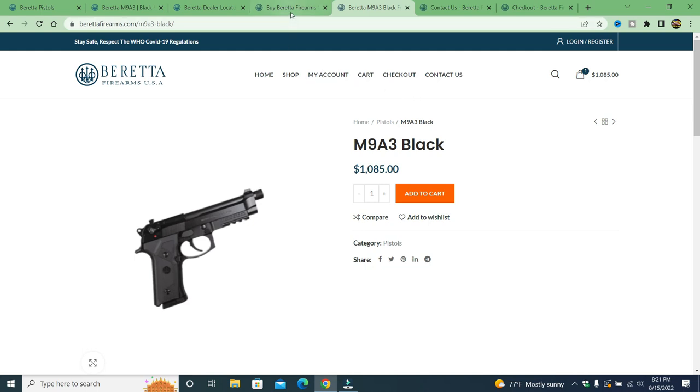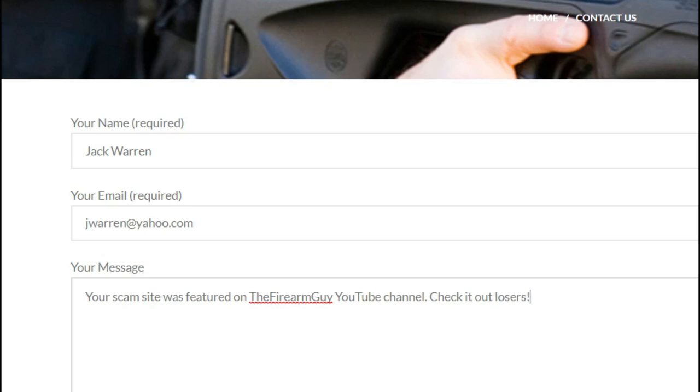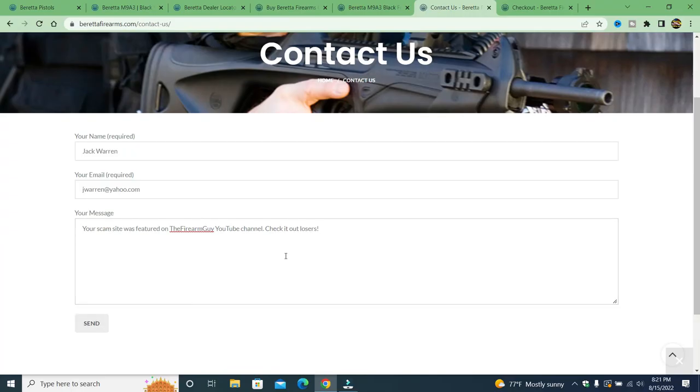It's completely fake and phony. If you go to 'Contact Us,' there's no phone number, nothing. Log in and register takes you to that same page. I sent a message using a fake name — 'Your scam site was featured on the Firearm Guy YouTube channel, check it out losers' — but it wouldn't even send.